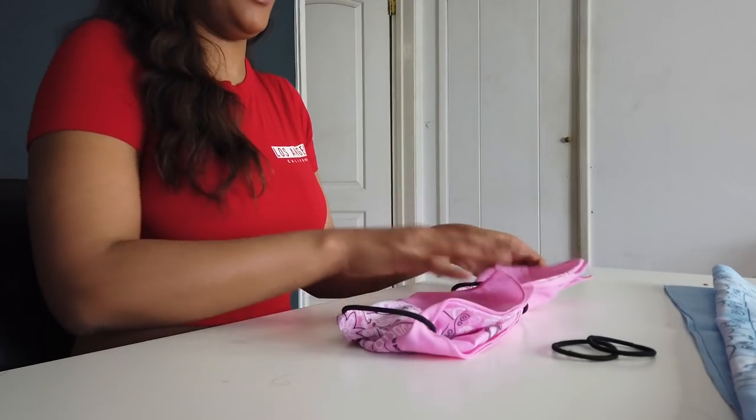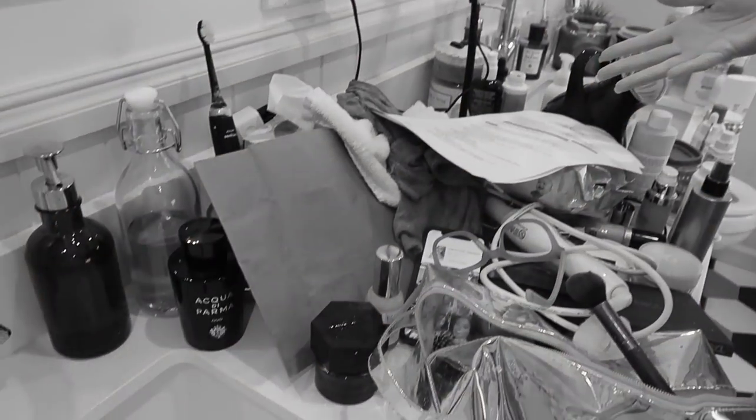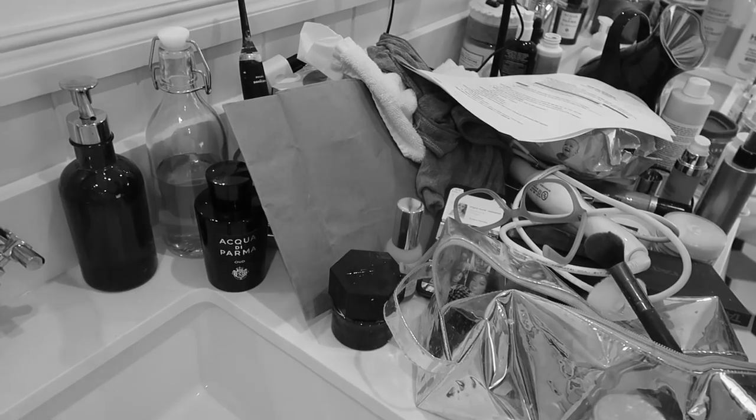Step two is using translucent powder. Now I'm already translucent as a person, so I don't really use translucent powder — I need all the color help I can get. Although I look kind of tan in here right now. I do have some setting powder which I'm pretty sure does the same thing. I don't know when I've got enough or when I've done too much. I'm starting to taste powder at this point, so I think that's probably enough. Pause while I try to find setting spray in this hell hole of a bathroom countertop.